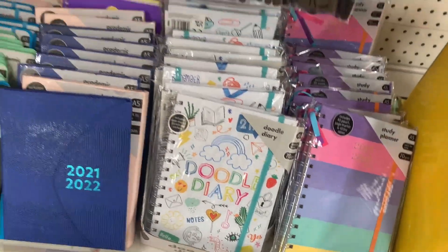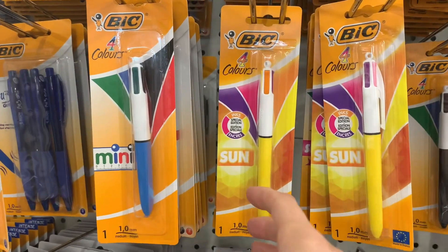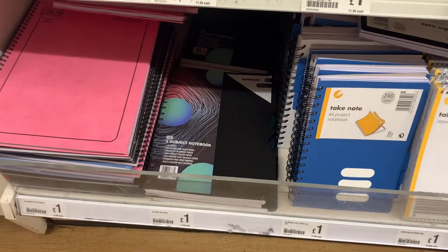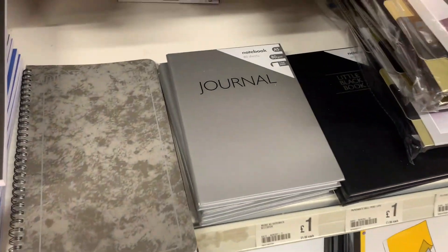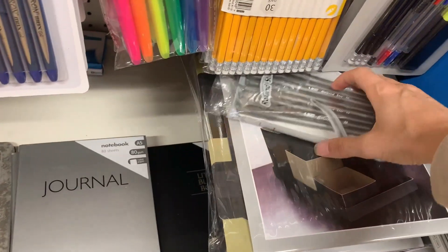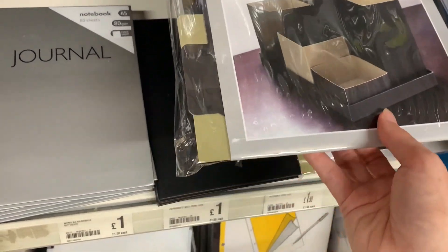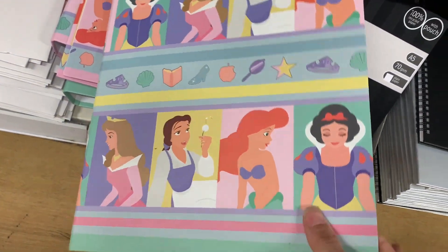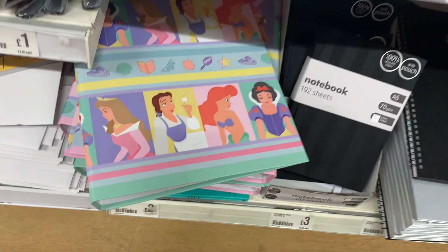They had academic diaries which start in September, so great if you're a student or your child needs one. Poundland is great for stationery generally - they have so much. I love the colour-changing pens, and they've got all different notebooks in various sizes and formats. I also spotted a little cardboard organizer for only £1.50 to help get yourself organized. There was also a really nice Disney folder for £2.